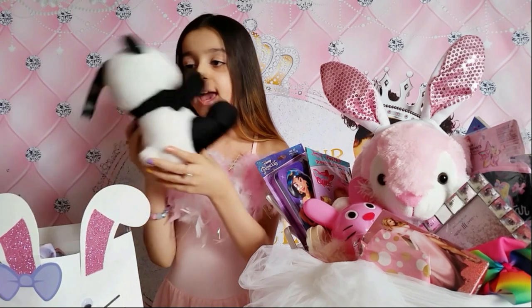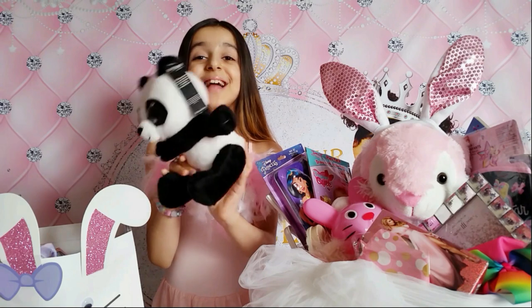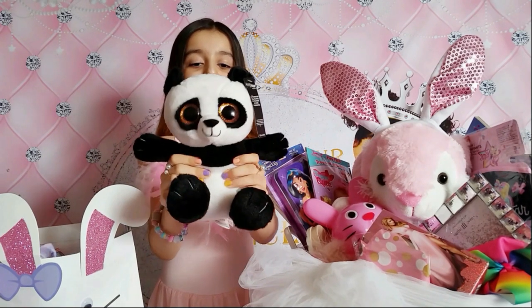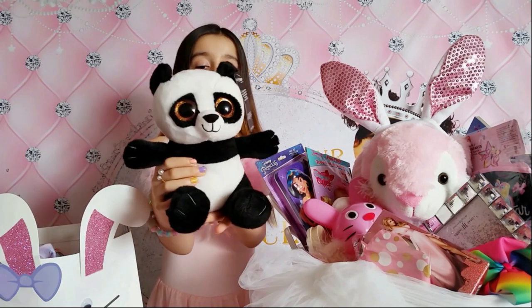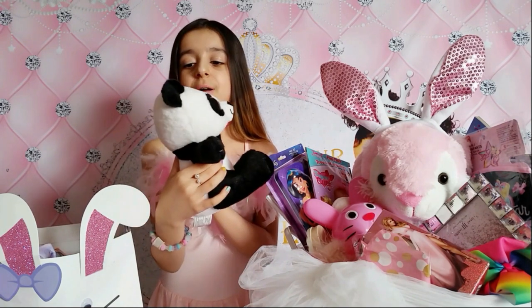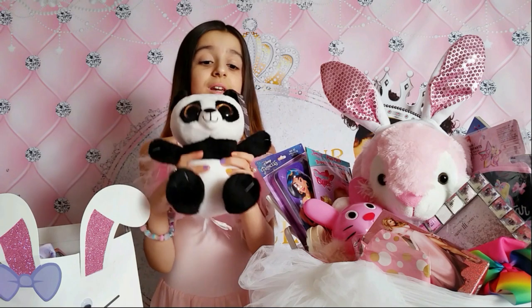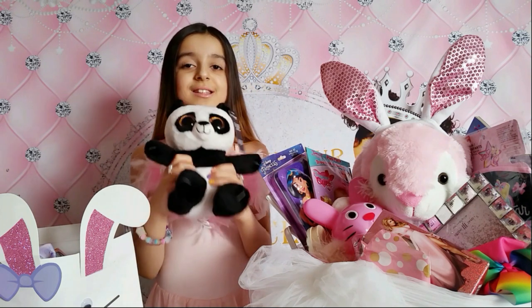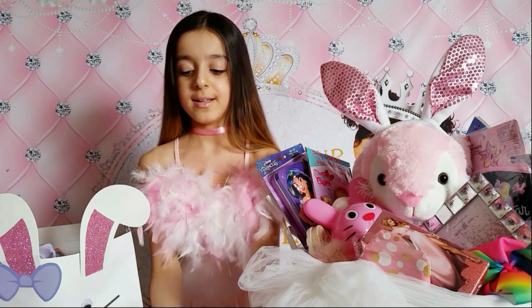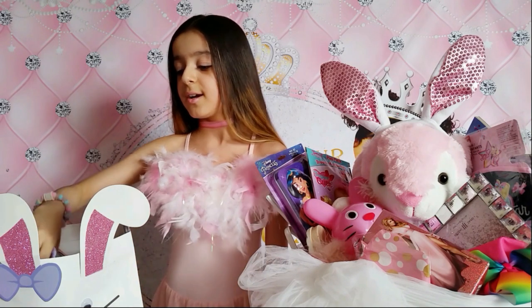I got a panda - a cute chubby panda. I really love the eyes, it's so cute! I love it so much and it is from Roses of Hope. I really love Roses of Hope, it is a very nice store. So cute!